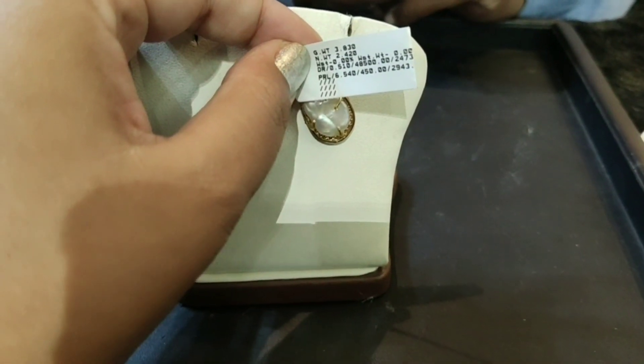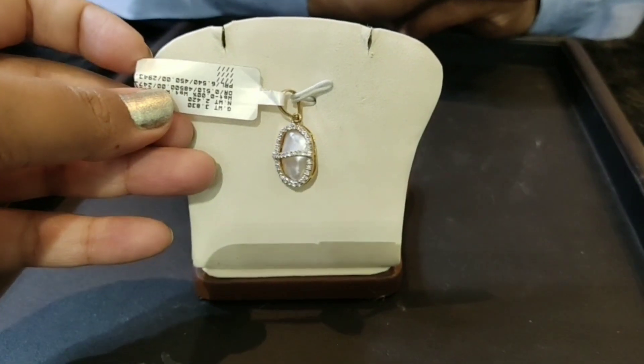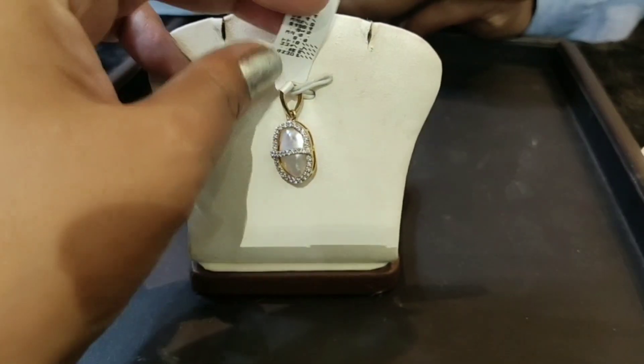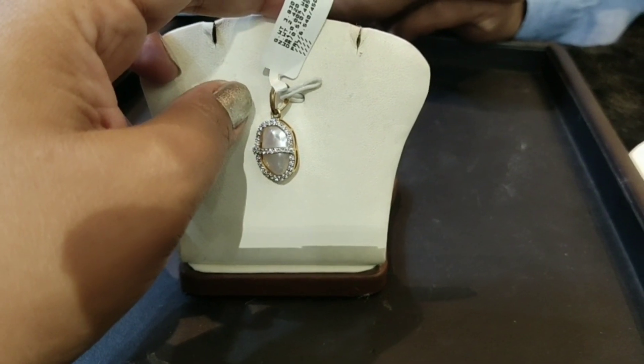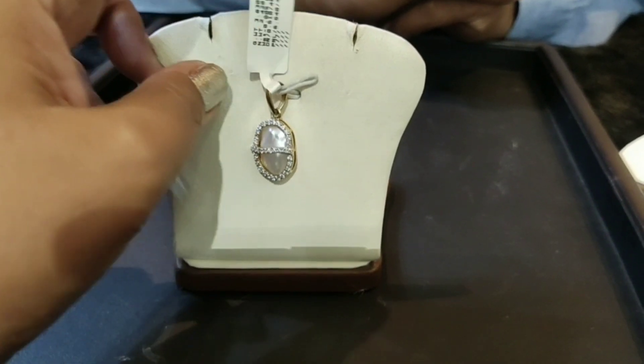The gold weight is 2 grams and 420 milligrams. The diamond weight is 0.510 carats, which is why the total comes to 1.510 with gold included.